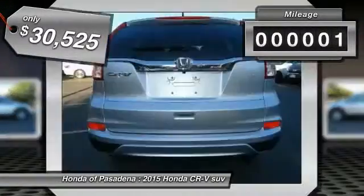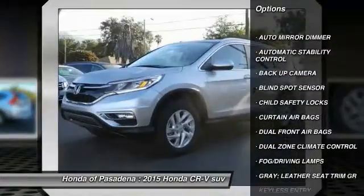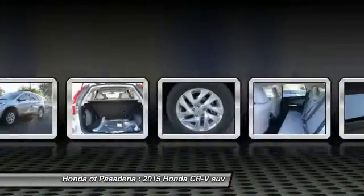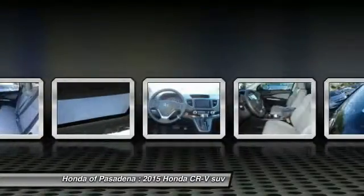This vehicle has less than 100 miles. Here are some of this vehicle's great options: backup camera, keyless entry, traction control, automatic stability control, auto dimming rearview mirror, PPO, fog lamps, child safety locks, security system, dual zone climate control, dual front airbags.